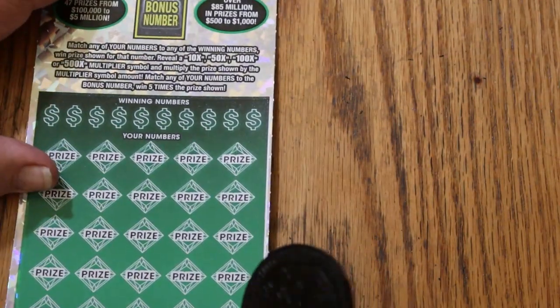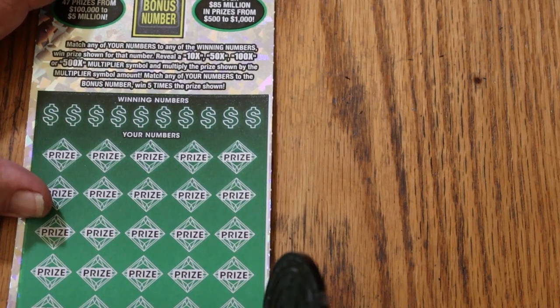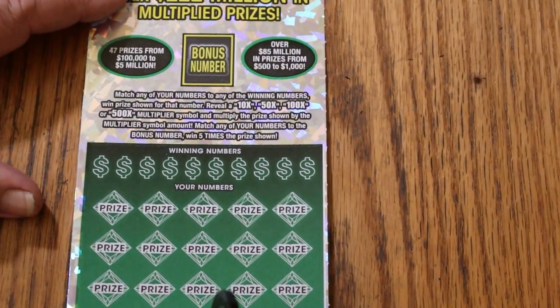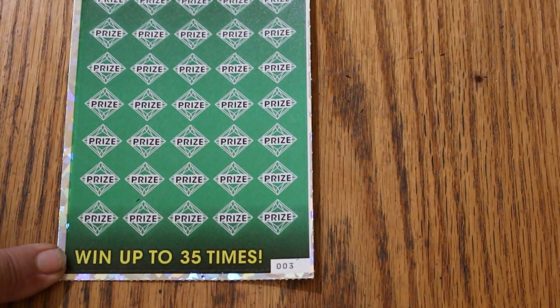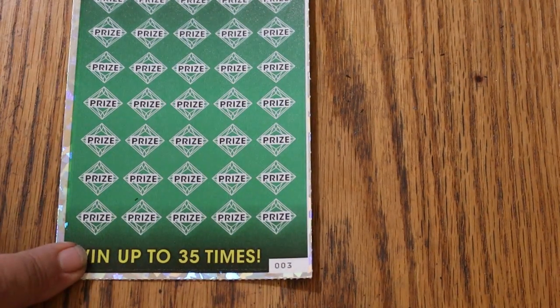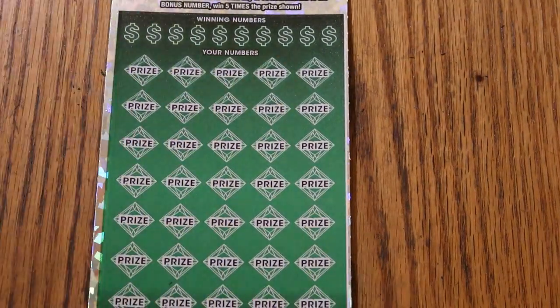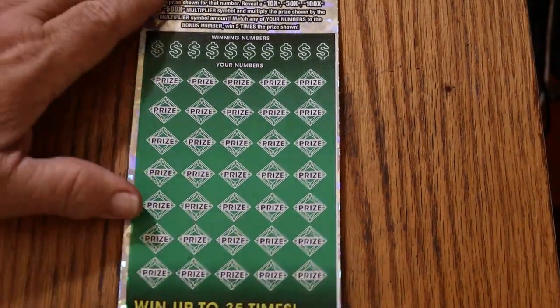Alright. Starting with tickets 3 through 5. Odds are 1 in 2.51 and the book number is 151329. This is a match your number to winning number. You can get multipliers of 10, 50, 100, or 500 times, or the bonus number for 5 times, or a manual win all. I've done everything on this ticket you can do, except get that. So we'll get started right now — the big ticket.